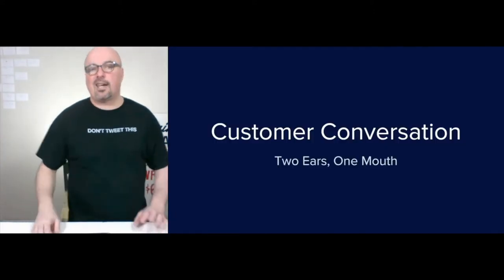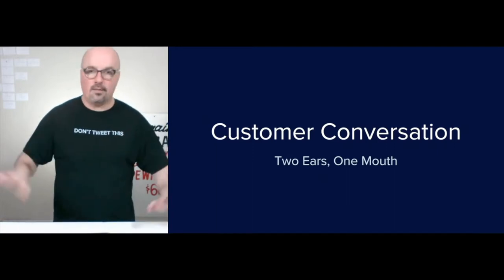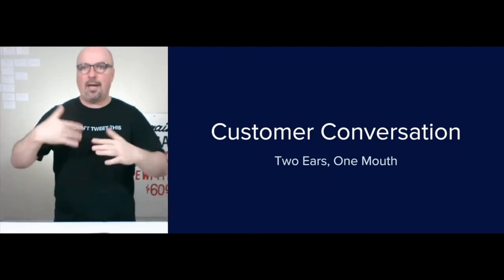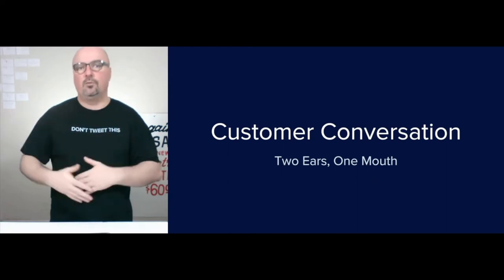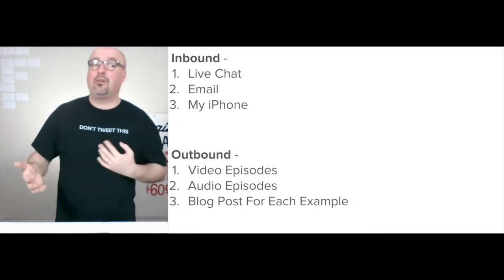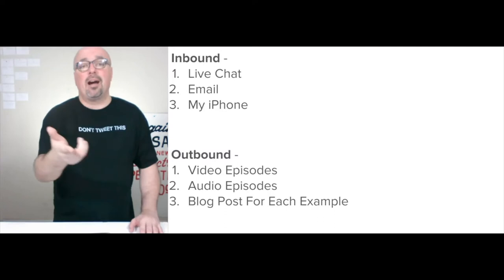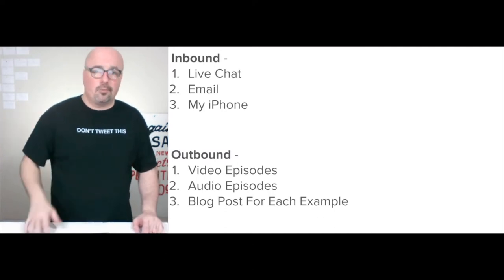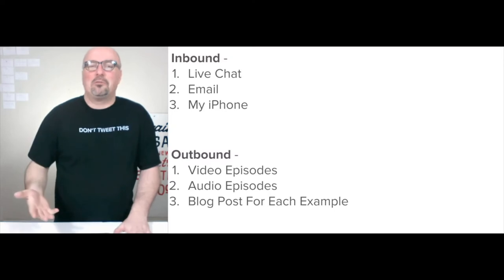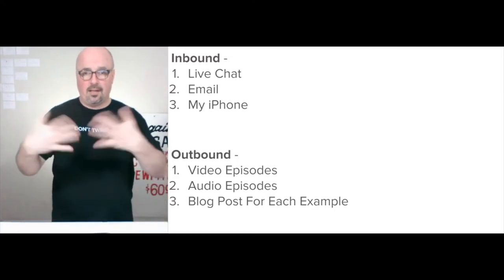The customer conversation: two ears, one mouth is my approach with marketing. I like to listen twice as much as I talk, and be interesting whenever I do talk — keep it conversational no matter what you're discussing with a customer. For inbound, I'm focusing on three things: live chat on my website, email at jason@jasonhobsllc.com, and my iPhone at 912-381-6318 — text or phone calls. If I don't know you, leave a message or text me first to introduce yourself.